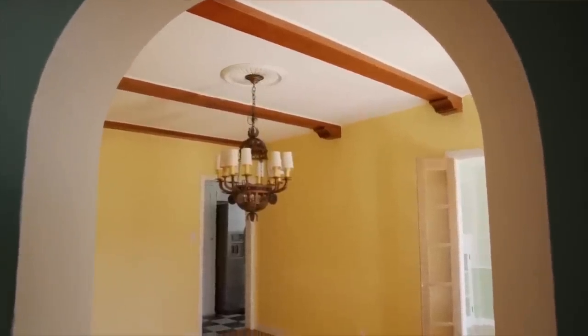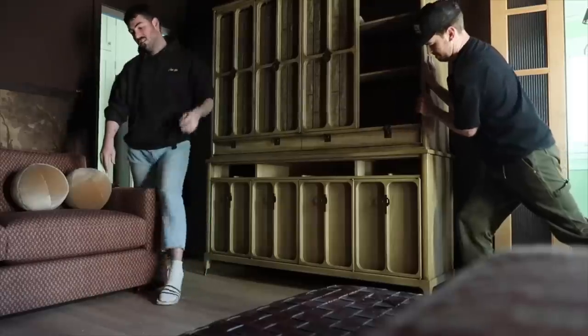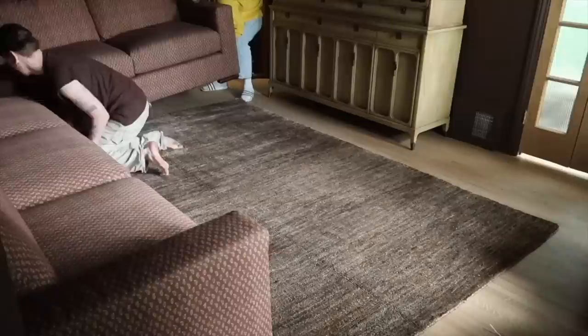Hello everyone, welcome back to my channel. We are in the living room right now — still mismatched wall colors in here, but hopefully those will be fixed very soon. We're making our way back upstairs from the movie room, which if you guys have not yet seen, was a three-part series where we made over a former formal dining room into a really cute, moody movie theater cinema room.